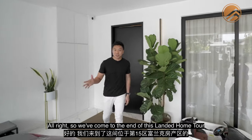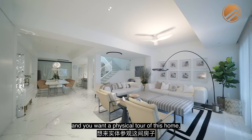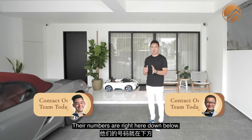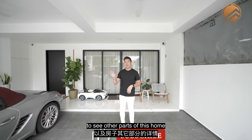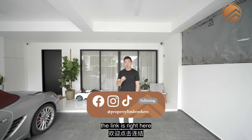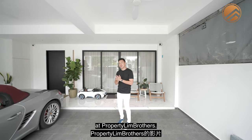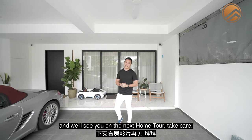We've come to the end of this landed home tour at District 15 Frankel Estate. If you like what you've seen and want a physical tour of this home, give a call to our listing managers - the numbers are right here below. For more details on floor plans, virtual tour, and other property descriptions including land size and dimensions, the link is at our landing page at ProfitingBrothers.com. Thank you for staying with us at Profiting Brothers. My name is Melvin Lim, and I'm very happy to have shown you the place - we'll see you on the next home tour. Take care.